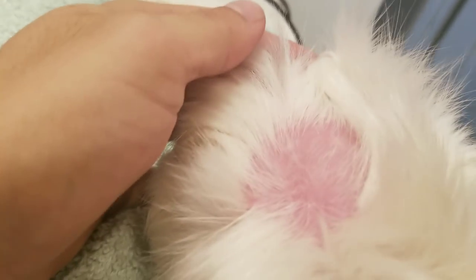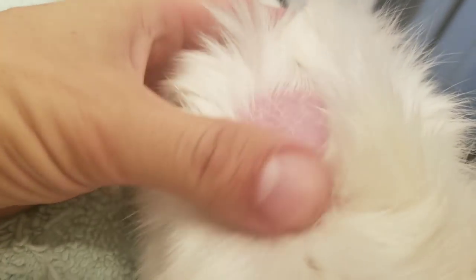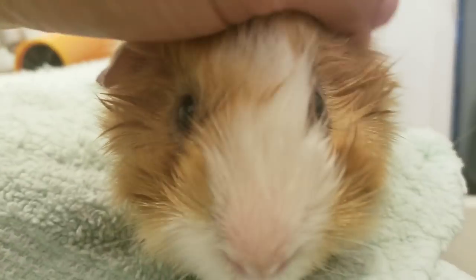On top of that, he's had a patch of ringworm, which has been treated and it's growing back. I just gave him an antifungal bath.